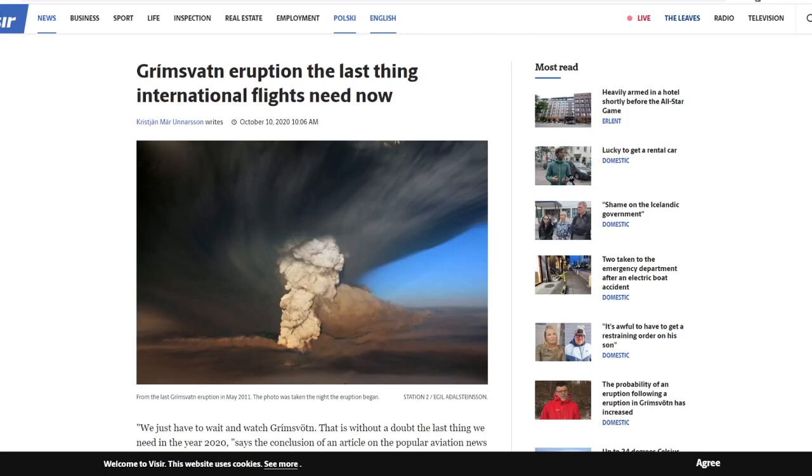Hey everyone, Rob here, and I have a different kind of eruption video for you today. This one isn't on the volcano we've been following for a huge amount of time, but this one is on the other side of the country — Grímsvötn. Hopefully I'm saying that correctly; put in the comments if you are Icelandic and I am totally butchering the name.